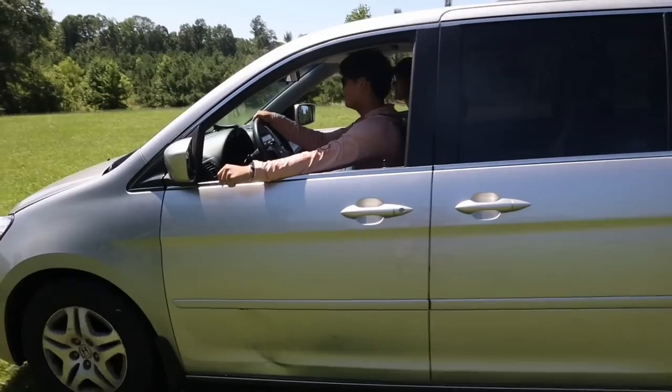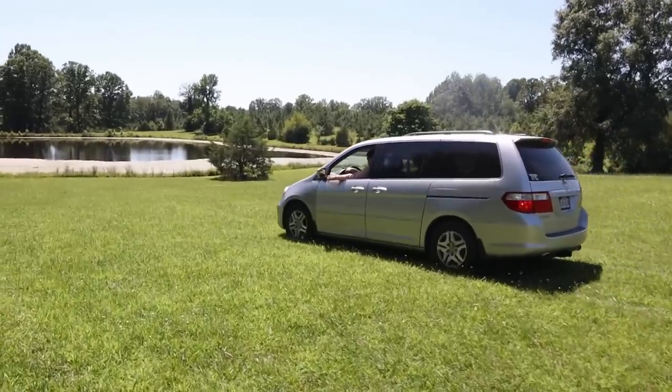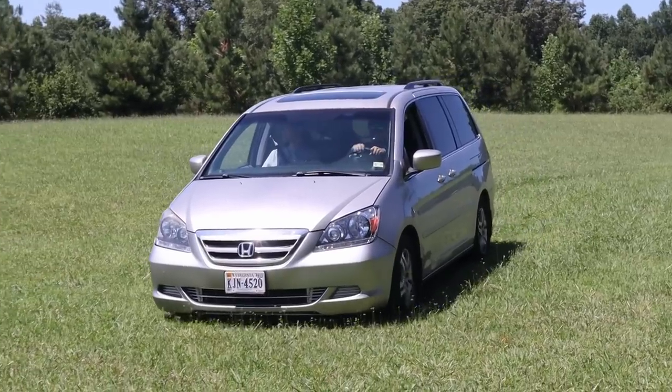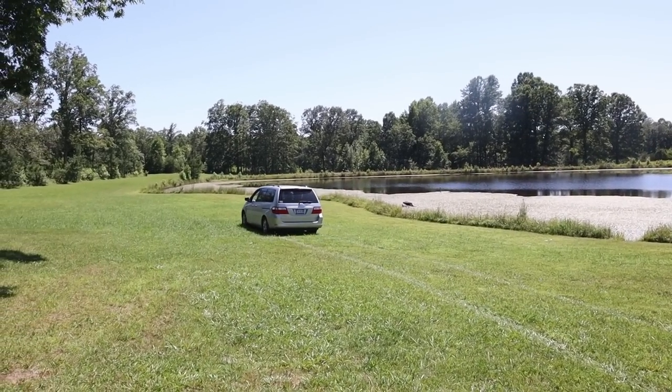But first, let's do some off-roading with the minivan. The classic soccer mom van is in uncharted territory. It may not be what this vehicle was built for, but it still works. This would be a bad place to get a flat tire.